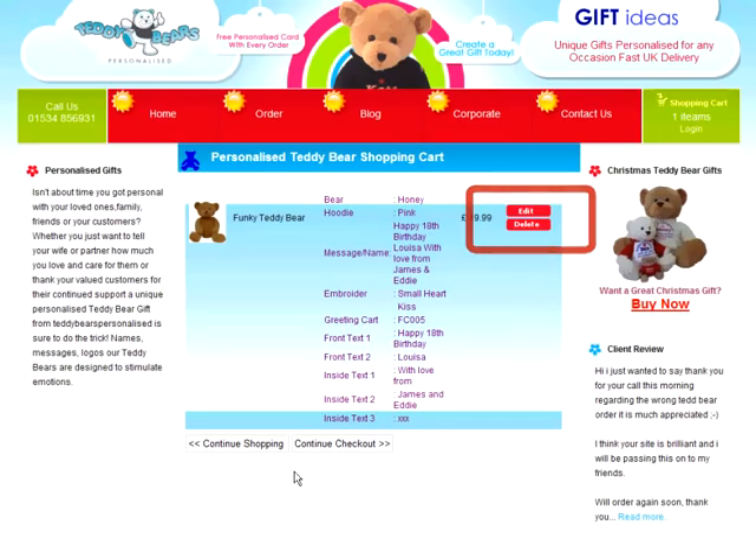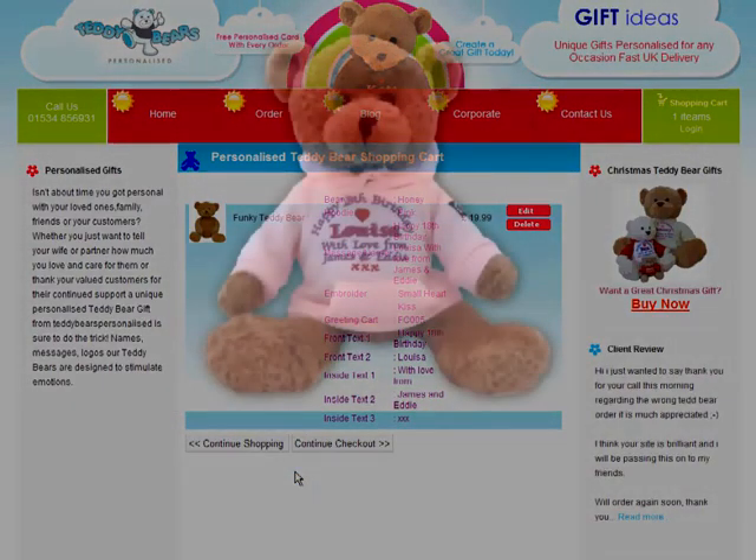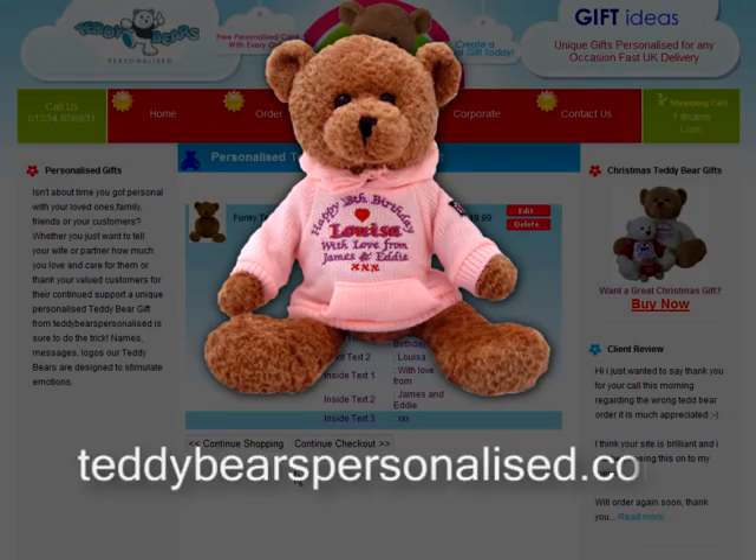When you're happy with your selections and messages, click the Confirm button to confirm your order. Next, you'll be shown the details of your order. If you've made any mistakes, just click Edit to go back and make your changes. If you're happy with everything, you can either order another bear by clicking Continue Shopping, or to complete your order, click the Continue Checkout button.